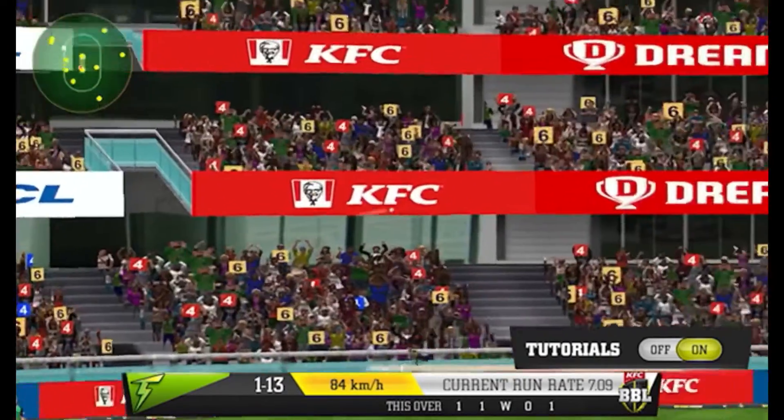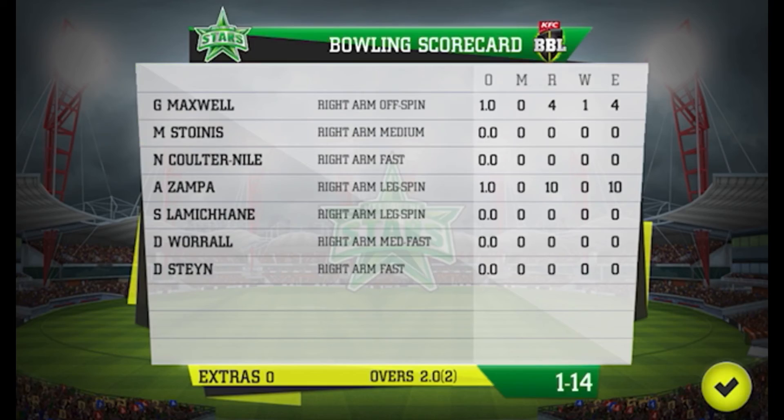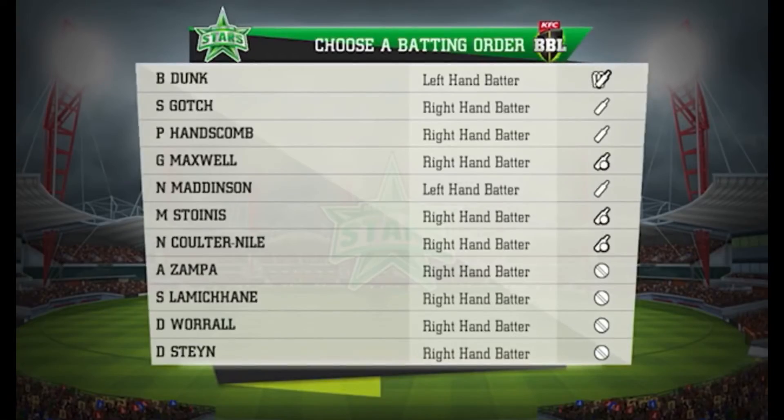A sturdy effort from the fielder there — well thrown, a good run.